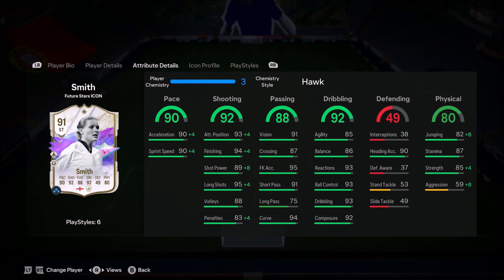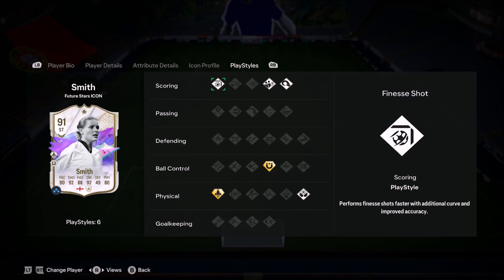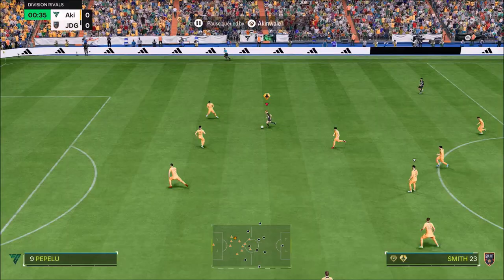Ladies and gentlemen, welcome to the video. Today we look at high media work rates, 5 foot 6, Kelly Smith. This card looks absolutely insane. I've gone with the Hawke chemistry style to boost the pace, shooting, and also physicality.